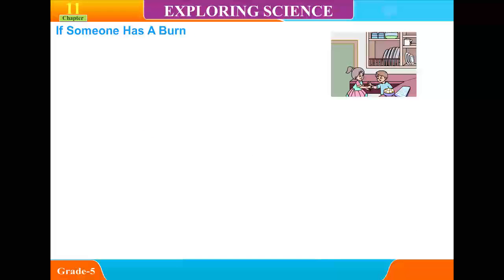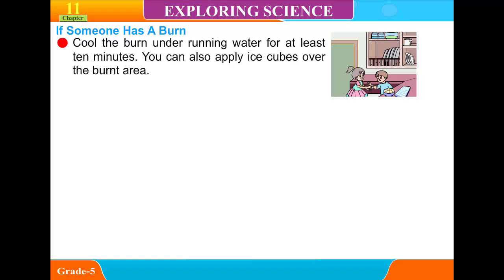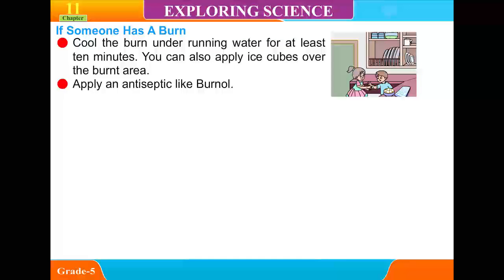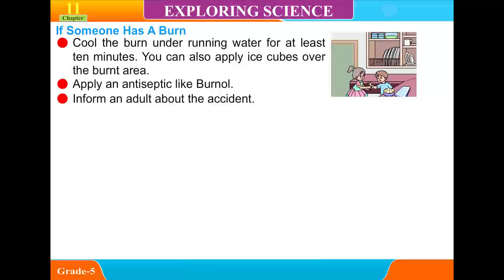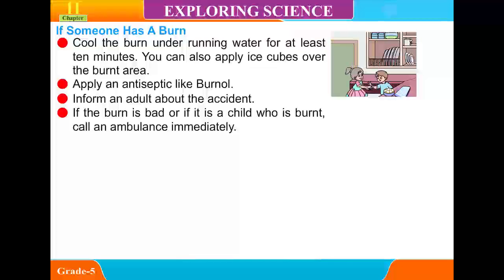If someone has a burn, cool the burn under running water for at least 10 minutes. You can also apply ice cubes over the burnt area. Apply an antiseptic like burn oil. Inform an adult about the accident. If the burn is bad or if it is a child who is burnt, call an ambulance immediately.